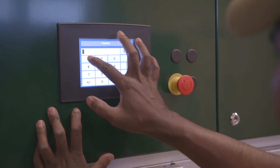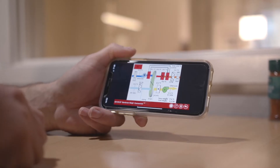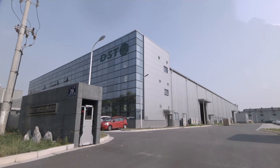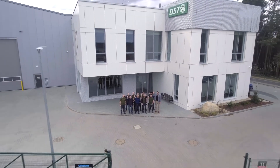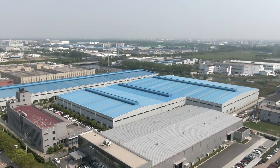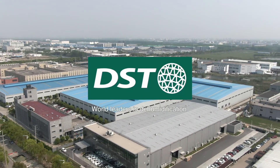Dehumidifiers can be controlled both by touchscreen panels and online programs. Don't let moisture get the best of you and your company. We are the world leaders in dehumidification. We are DST.